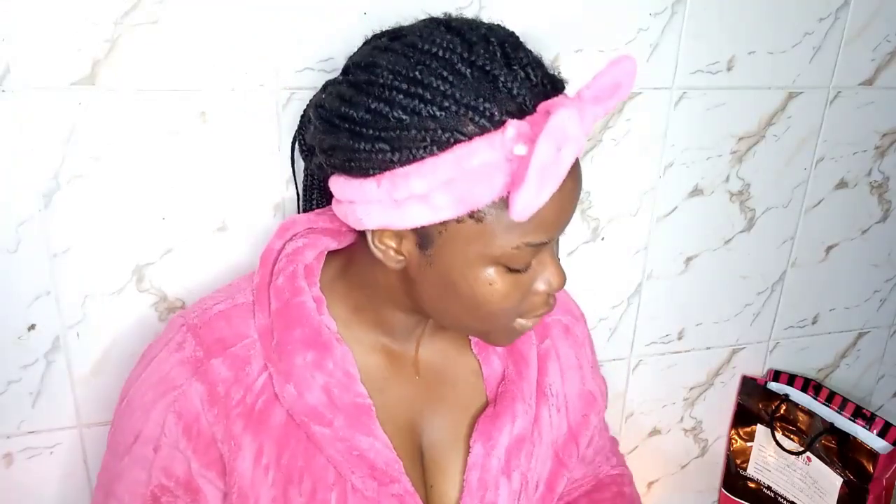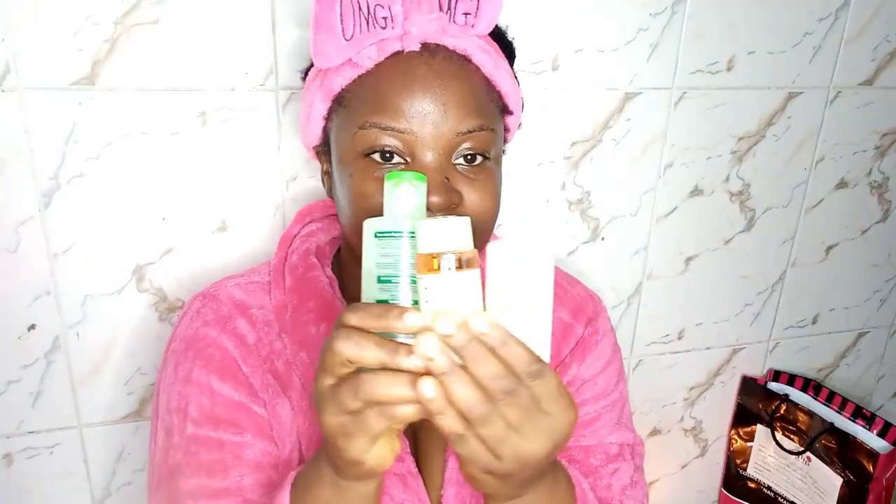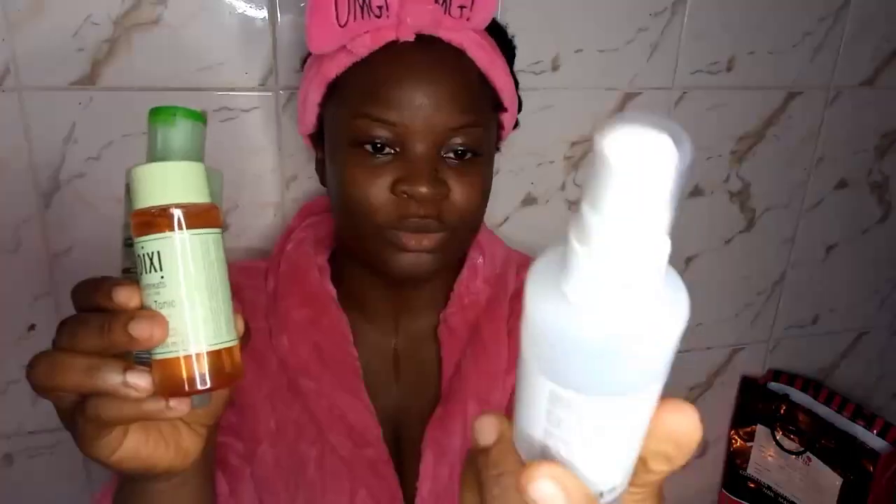Toning is basically this: cleansing opens up your pores. When you've cleansed your face and done your oil cleansing, the process opens up the pores so they're ready to absorb anything. You need to close or tighten them again — and that process is called toning. That's where toners come in, and they are the second step to skincare. Personally, I have three toners — I have the Mario Badescu face toner, which is a spray foam, and I love it. It has lavender to calm the skin. I also have the Pixi Glow Tonic.